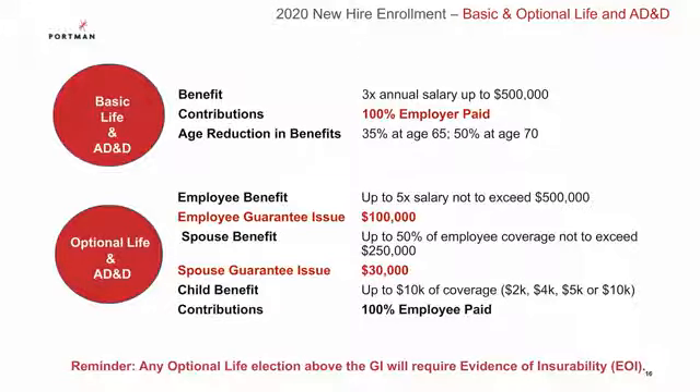Let's now review your life and disability plans, starting off with your employer paid basic life program. As a full-time employee, you are automatically enrolled in a basic life and AD&D benefit of three times your annual salary up to a maximum of $500,000. This is 100% paid for by Portman and the only thing you have to do is designate a beneficiary. Now if you should want additional life insurance on yourself, your spouse, or your children, you can get optional life and AD&D up to a maximum of five times your salary, not to exceed $500,000 for yourself.